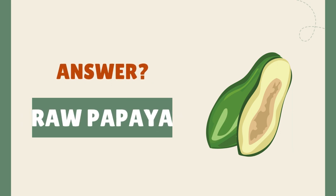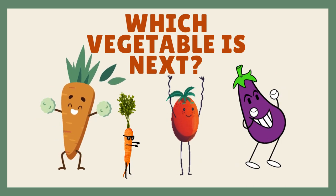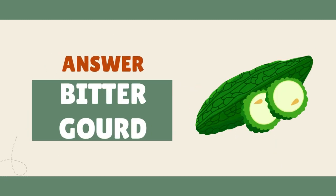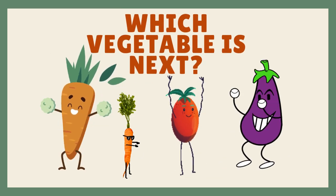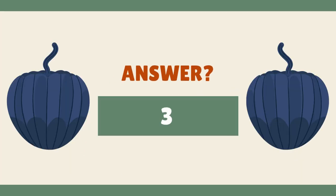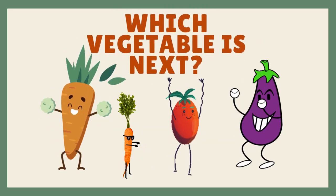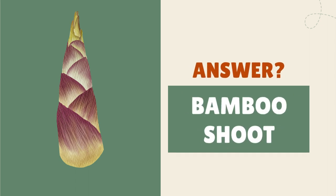It's raw papaya. It's bitter gourd. It's acorn squash. It's bamboo shoot.